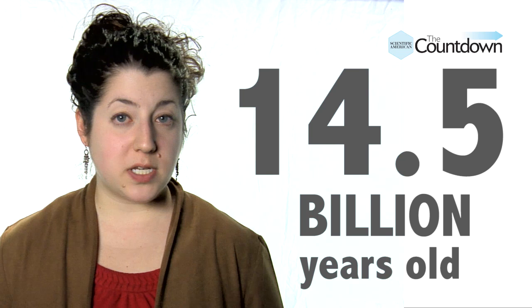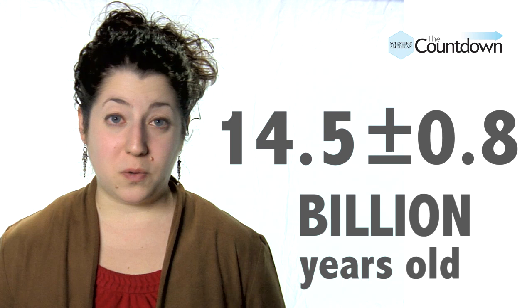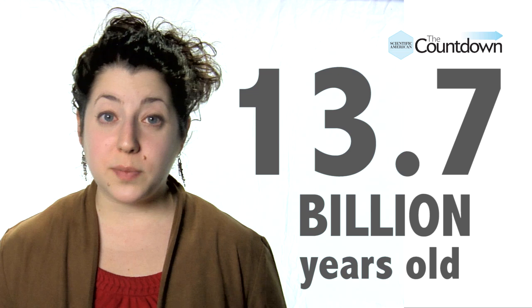With this information and modern theories about chemical makeup and burn rate, the scientists came up with an age estimate five times more accurate than previous attempts. They now think the Methuselah star is 14.5 billion years old, plus or minus 0.8 billion years. This is still ridiculously old, but the uncertainty means Methuselah could be as young as 13.7 billion years, which would make it younger than the universe — just barely. To learn more about the Methuselah star, check out the study in Astrophysical Journal Letters.